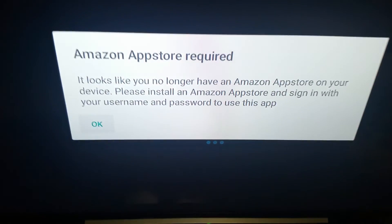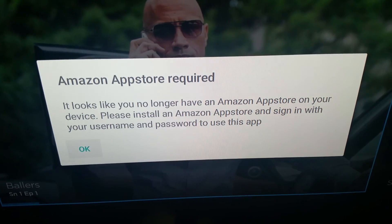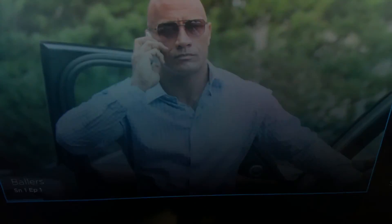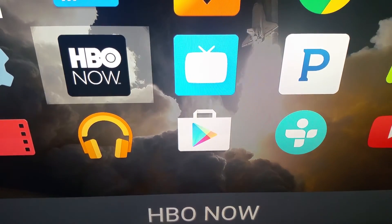There's the nag screen. It says: 'Amazon App Store required. It looks like you no longer have an Amazon App Store on your device. Please install it and sign in.' And you click OK, and then you're done.